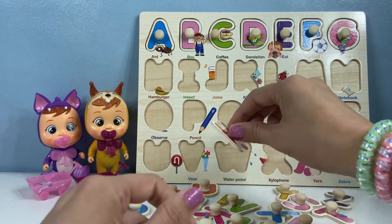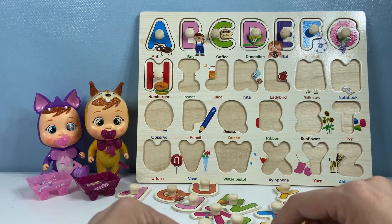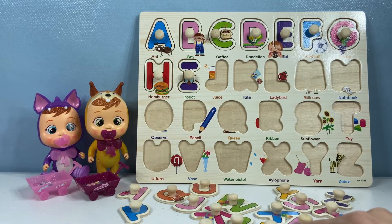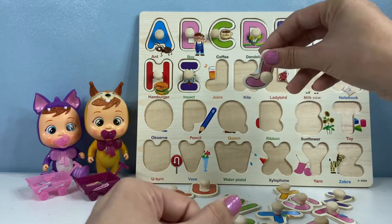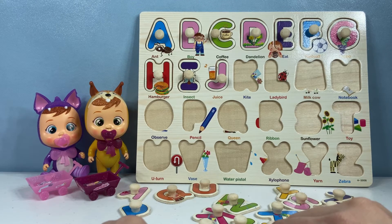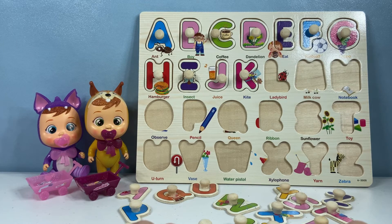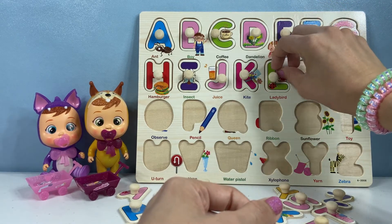H. You're great. Here is an H. H is for hamburger. Okay, what's the next one, Peach? I. It's I. Here it is. I is for insect — we have a purple I for insect. J. Yes, the next letter is J. Where is our J? Here it is. We have a pink J. J is for juice. Okay, where is the next letter, Peach? K — kite. Yes, K is for kite. We have a hot pink K. What is the next one, Peach? L — ladybug or ladybird. We have a green L, ladybird.